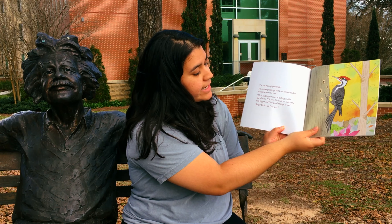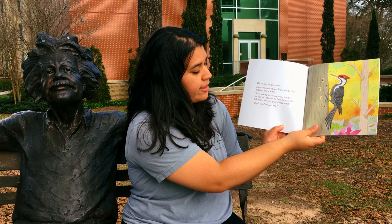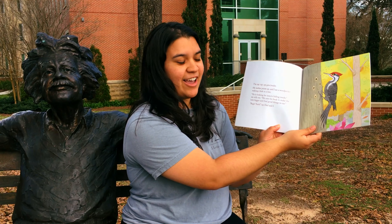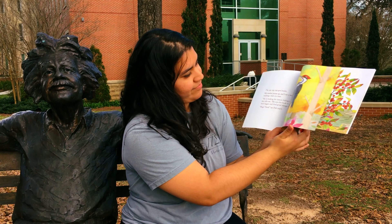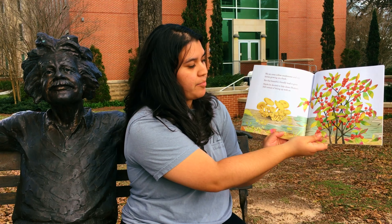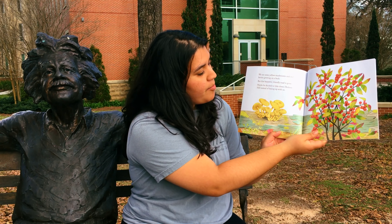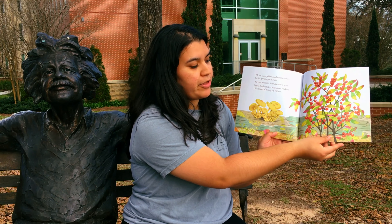He is looking for insects hiding inside, she tells me. He uses his beak to make the hole bigger and find good things to eat. Bugs? Bugs? Yuck! says Dad and I. We see some yellow mushrooms and red berries growing on a bush. But that beautiful, friendly toad is gone. Maybe he decided to hike down Hickory Hill instead of hiking up with us.